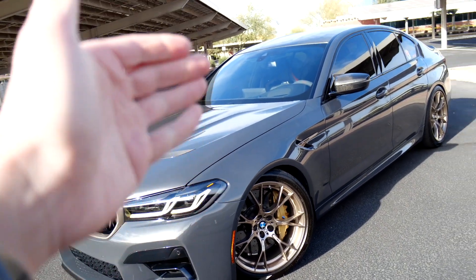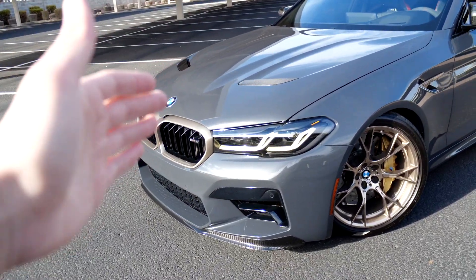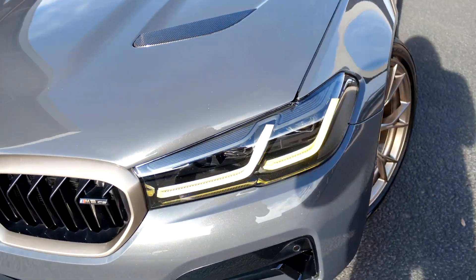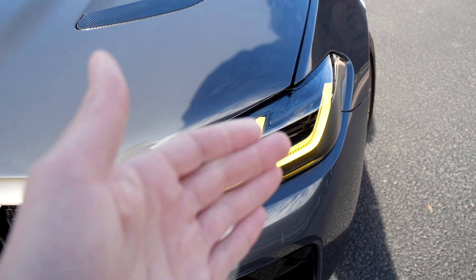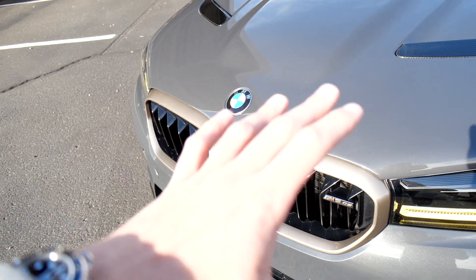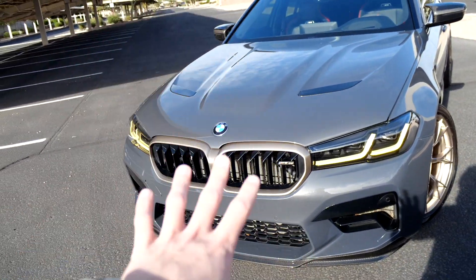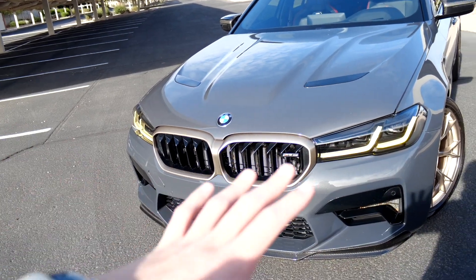I think it accentuates the bronze wheels, the gold carbon ceramic brakes, and these incredible yellow daytime running lights. You also have the bronze kidney bean grills up front that are nowhere near as bad as they are on the G80, and carbon fiber all throughout.